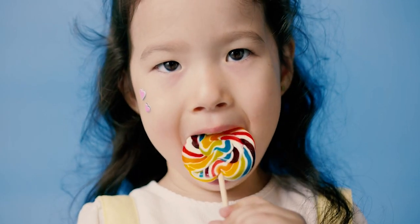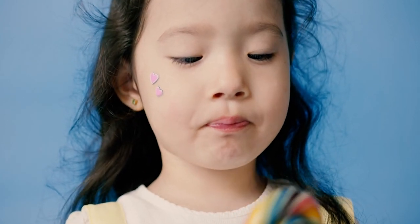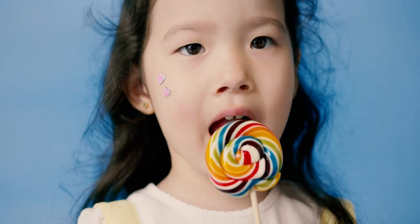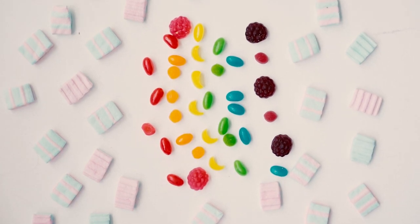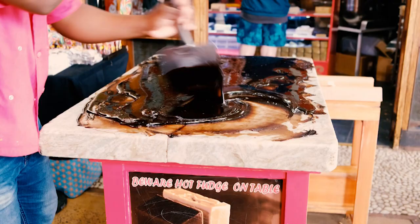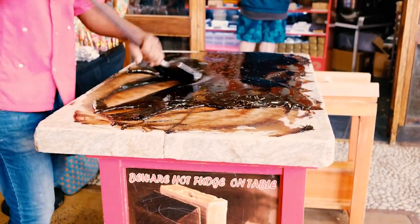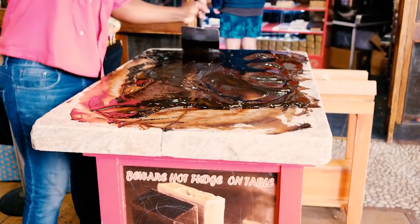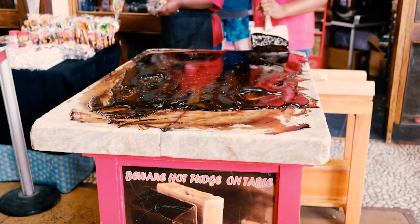Candy. Many candies are made almost entirely from sugar, corn syrup, and artificial additives. Gummies, hard candies, and even some chocolate bars often contain synthetic flavors and colors, making them highly processed and far from anything naturally occurring. If you have a sweet tooth, consider enjoying dark chocolate with a high cocoa content, or homemade treats with natural sweeteners. These options can satisfy your cravings while offering more nutritional benefits and fewer artificial ingredients.